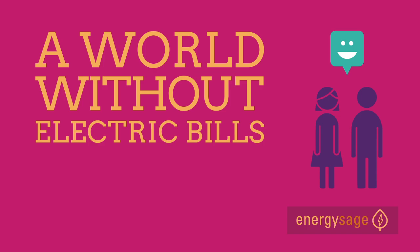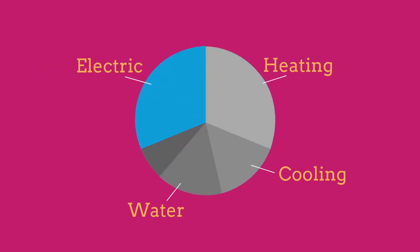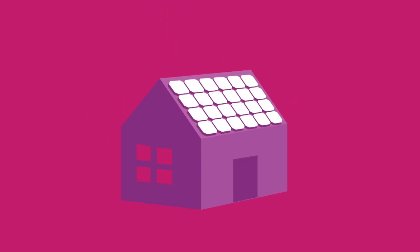A world without electric bills. In all likelihood, your electric bill isn't the biggest bill you pay each month, but it isn't pocket change either, especially when you think about it as an ongoing expense that you'll have to pay month after month, year after year. If you're looking for a way to get rid of that expense, a solar panel system is the answer.